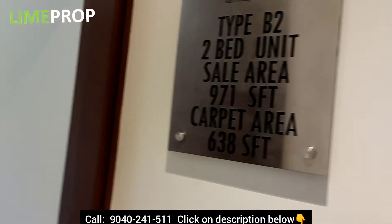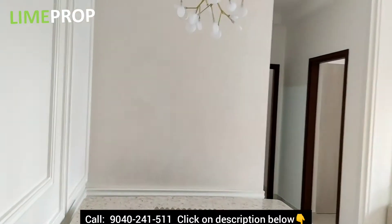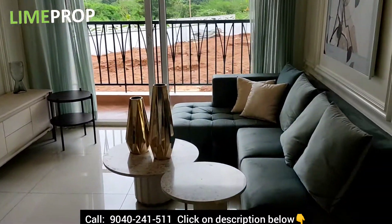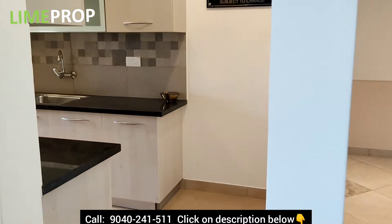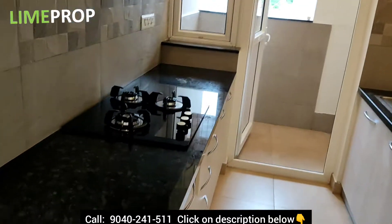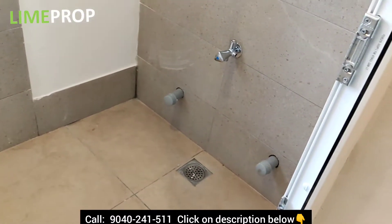This is a 971 sq ft 2BHK unit in Prestige Yield and Bark. There is a living area and a kitchen. Here is your utility area.